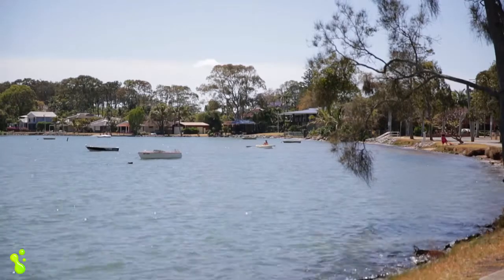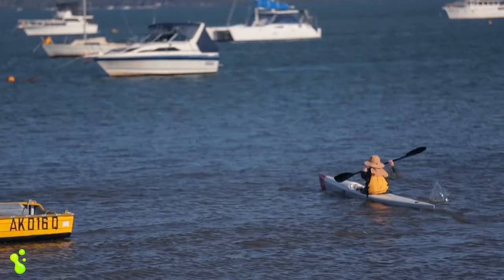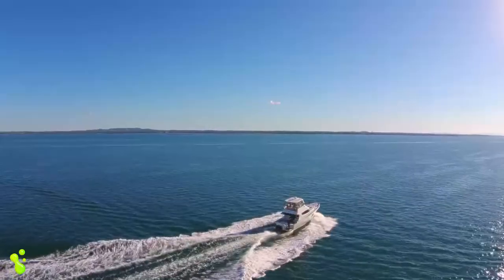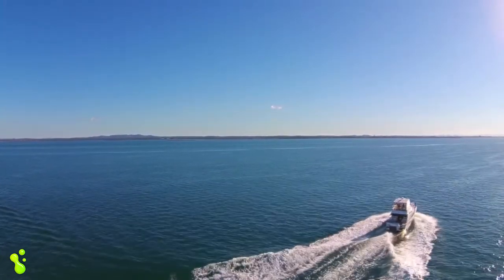The lapping shores of Moreton Bay are close by — you can launch your boat within 10 minutes and spend family weekends out on the water, boating and fishing. Live the Bayside dream. My name is Peter Houliston from Freedom Property and I can't wait to see you through the next open home.